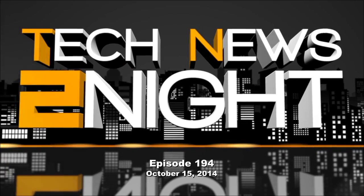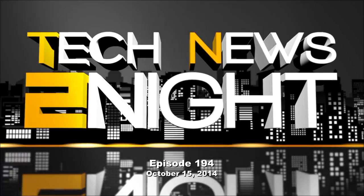This is Tech News Tonight, episode 194, for Wednesday, October 15th, 2014.